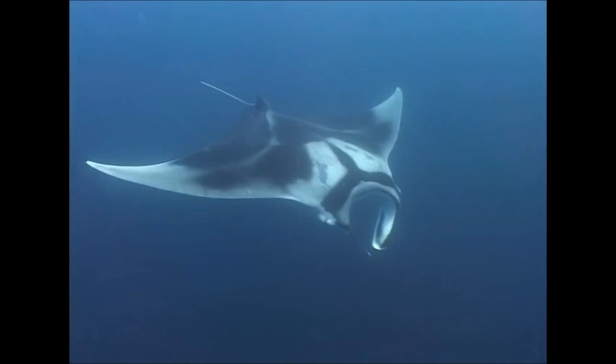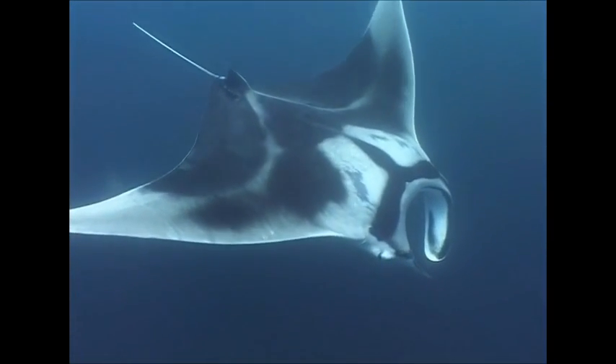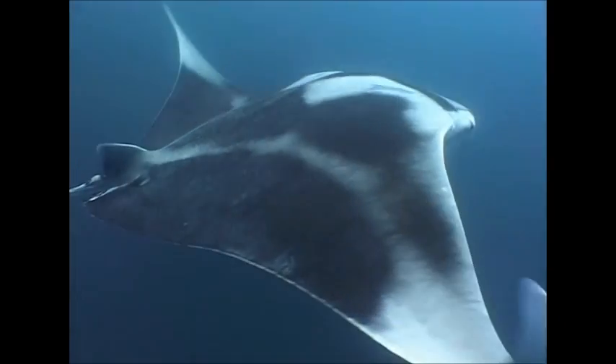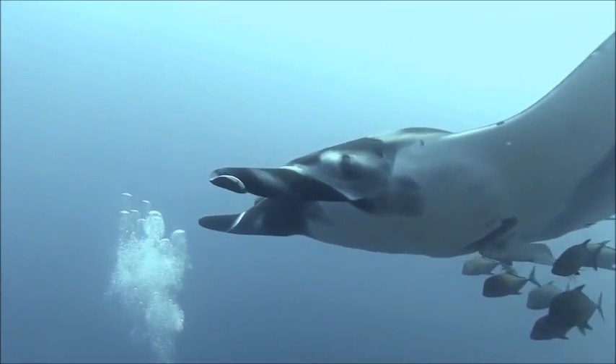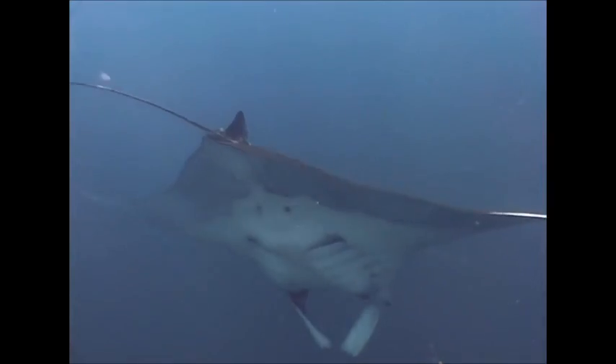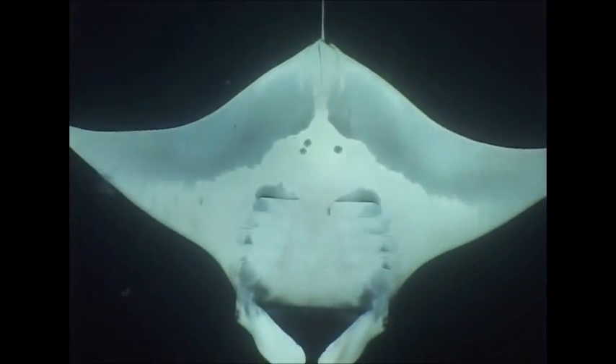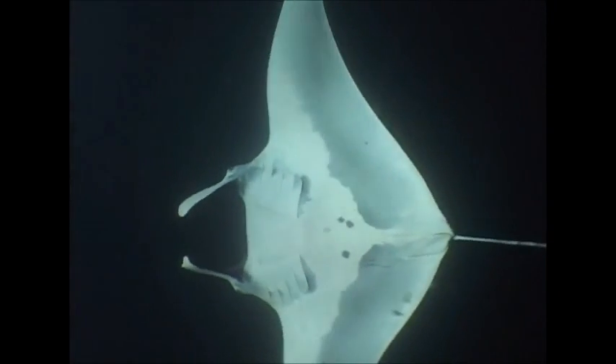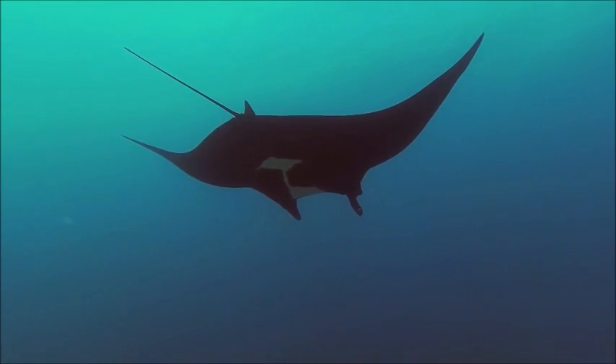Giant oceanic manta rays can be distinguished from other rays by their coloration. Their back is black with white or pale shoulder patches and a gray or black mouth. Some individuals have an almost completely black underside. Each manta has their own unique color pattern variation that they can be identified by.